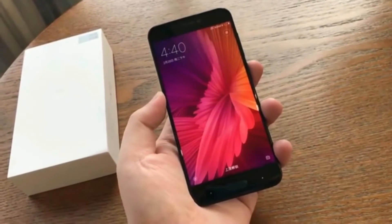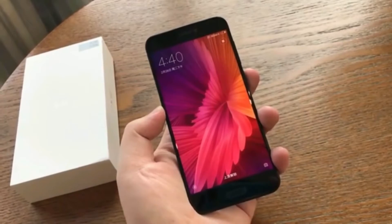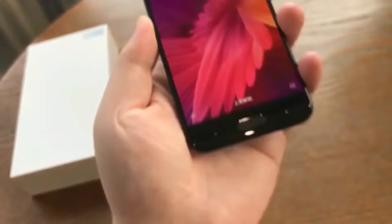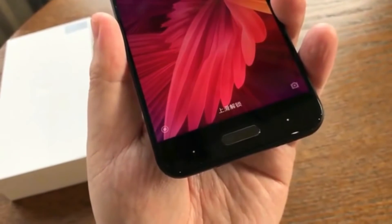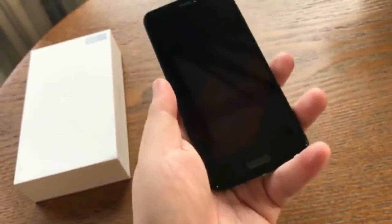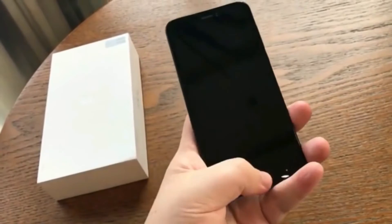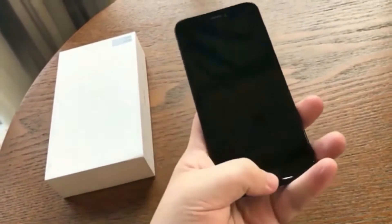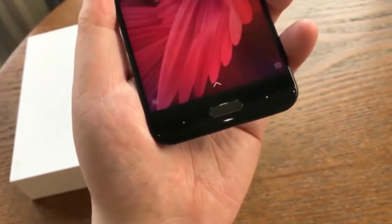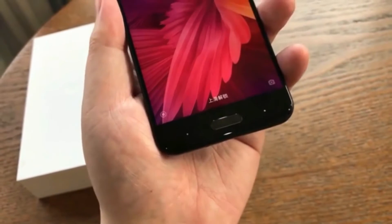Xiaomi just announced the Mi 5C, successor of the Mi 4C that was introduced back in 2015. It has the same 5.15-inch 1080p display from JDI with 1.6 millimeter ultra-narrow bezels, and it is the first smartphone to be powered by Xiaomi's own 2.2 gigahertz octa-core Surge S1 processor, introduced today. The Mi 5C display has 94.4% NTSC gamut and 550 nit brightness.